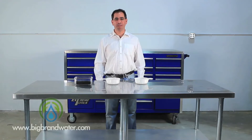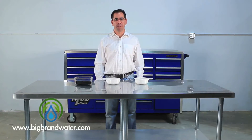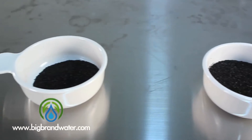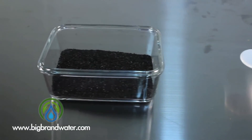Hi, I'm Dan from Big Ram Water Filter. In this video we're going to talk about the differences between coconut shell and coal-based carbon and the applications for which we use it. So over here I have coal-based in this dish, coconut shell carbon here, and then a blend of the two in the clear dish over here.